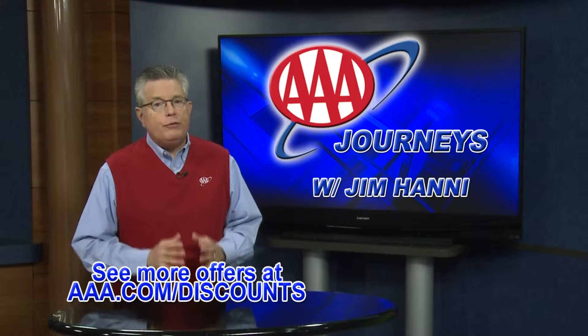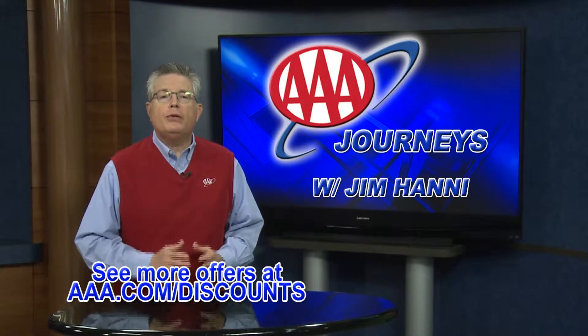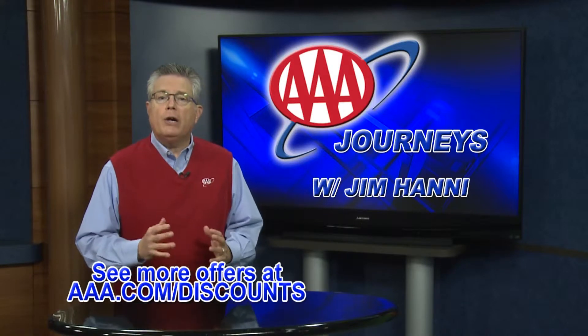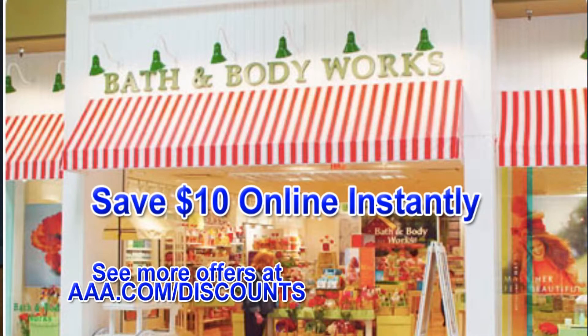AAA members can also save 10% off their monthly service with Sprint. Plus, if you're a new Sprint customer, you receive $100 credit. And save $10 off minimum online purchases of $40 or more at Bath & Body Works.